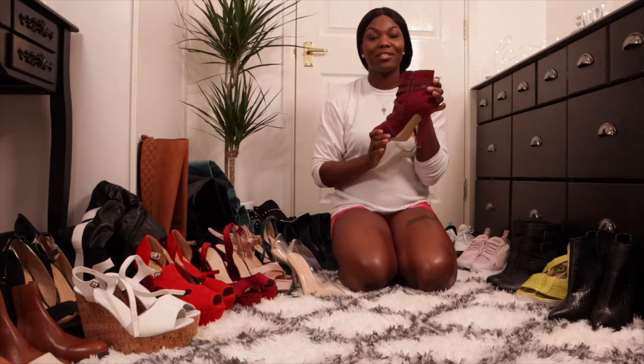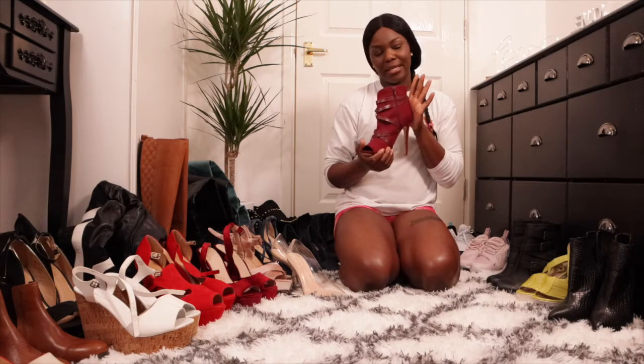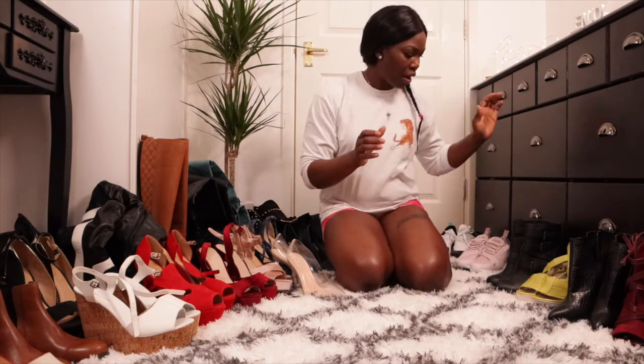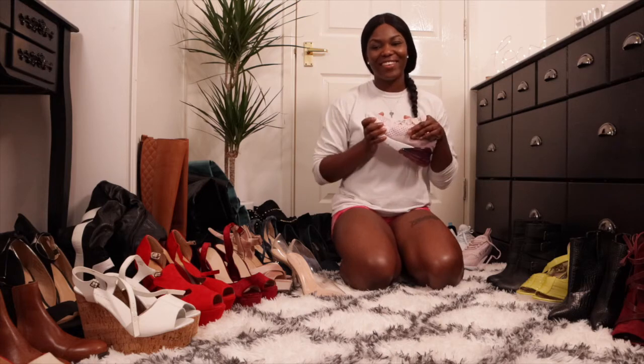This shoe is so awesome but it's so hard to walk in. Yeah, it's really hard to walk in, but I really love it as well. Let's see — why not show you guys one of my favorite things in the world.